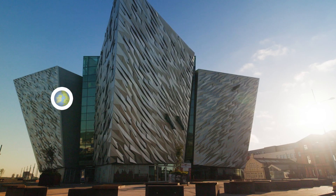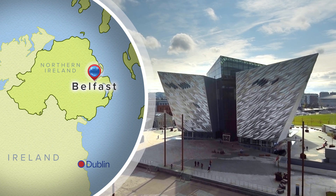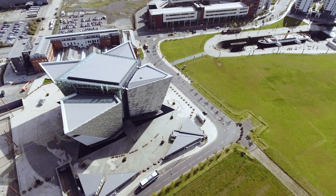Located right in the heart of Belfast, it's a monument to Belfast's maritime heritage on the site of the former Harland and Wolfe shipyard in the city's Titanic Quarter, where many incredible ships were built during the shipyard's heyday, including the RMS Titanic.